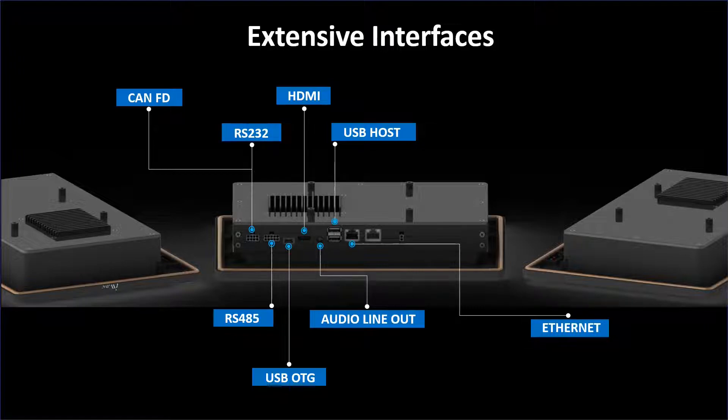Ethernet provides an internet connection, used to connect remote applications with the help of TCP/IP protocol. Power over Ethernet allows transmission of data and power simultaneously. Wide input power ranging from 9 volts to 36 volts.